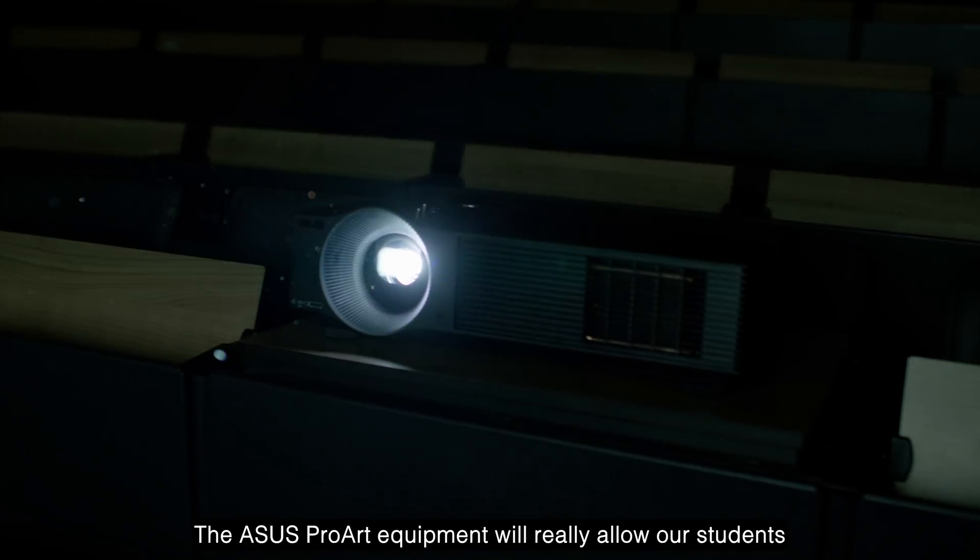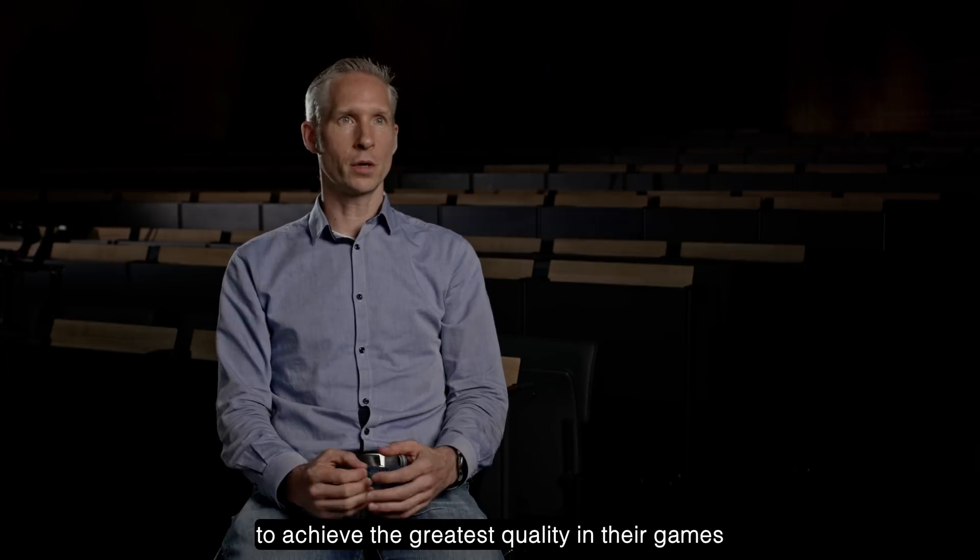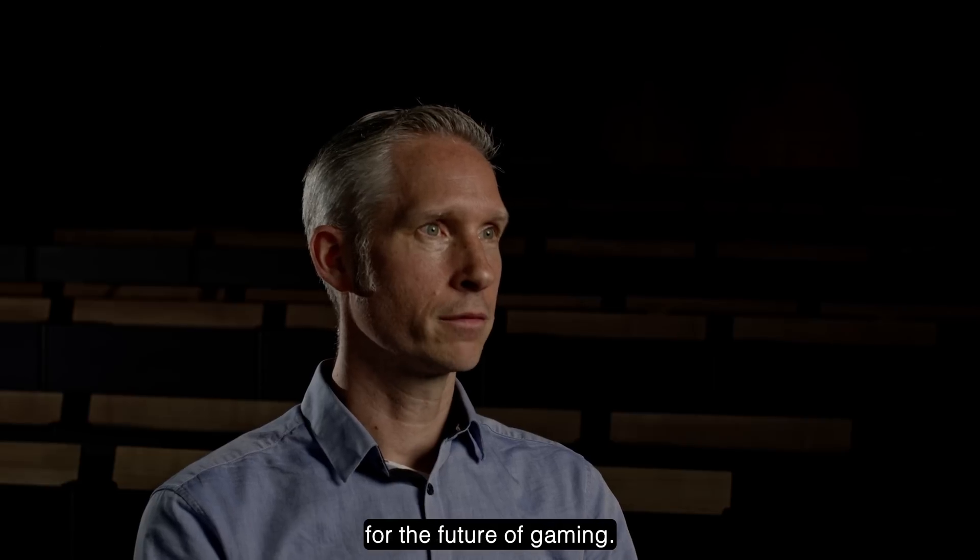The Asus ProArt equipment will really allow our students to achieve the greatest quality in their games for the future of gaming.